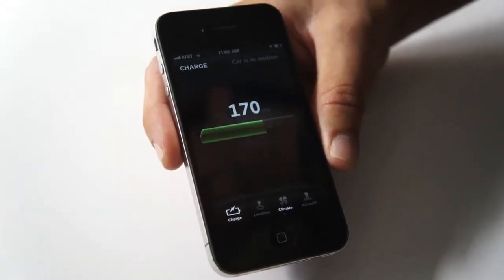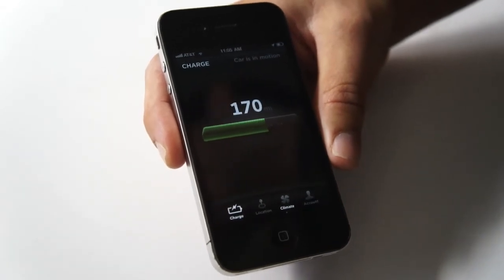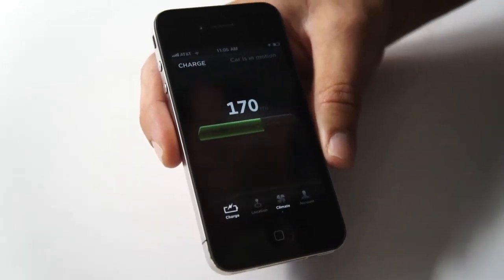You get an estimated time to completion. So if you think you're stopping the charge, you're using our fast-charging technology and going to grab a bite to eat, you get a notification when charging is complete.